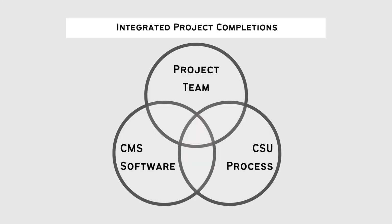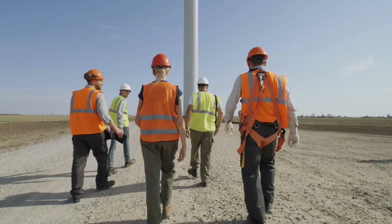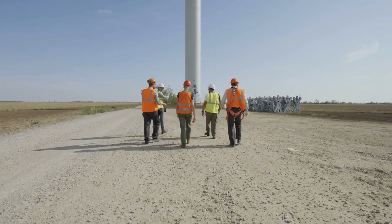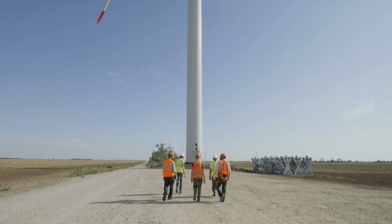When you have great processes and great tools but no people — well, the best CMS software loaded with the most sophisticated CSU process and all your project details is not much use without the people to execute your project. Projects need great people to leverage the tools and processes they are empowered with. The process and the tools are the enablers to allow people to do great things together.